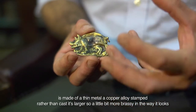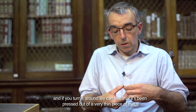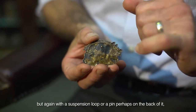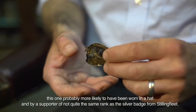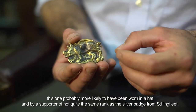It's larger, a little bit more brassy in the way it looks. And if you turn it round, we can see that it's been pressed out of a very thin piece of metal, but again with a suspension loop or a pin on the back of it. This one was probably more likely to have been worn in a hat, by a supporter of not quite the same rank as the silver badge from Stillingfleet.